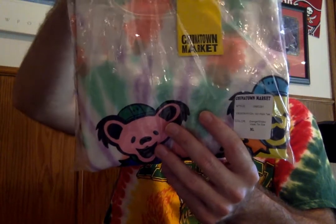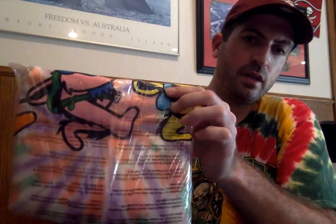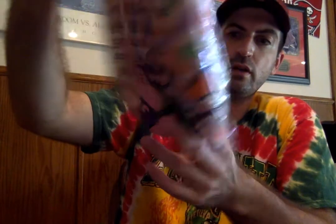This is the tee — one of the tees that dropped. It's an XL. It's the tie-dye, purple, orangish and green tie-dye, marching bear climbing bear tee. It has the yellow bear, the orange bear, and the pink bear, as you can see right here. It is a size XL.